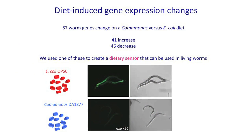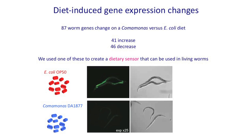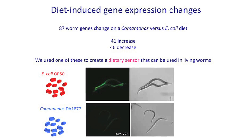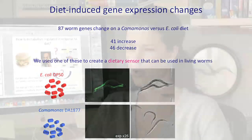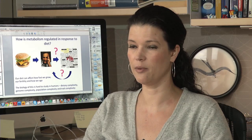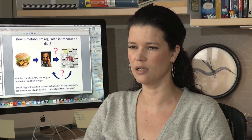We found that C. elegans, which is a bacterivore, can eat different bacteria and can respond to that by dramatically changing its gene expression program, and that then leads to dramatic changes in physiology. The worms have fewer offspring, live shorter, and develop much faster when they eat a natural soil bacterium compared to the standard laboratory diet of E. coli.